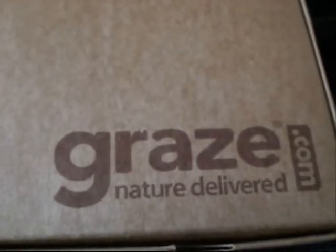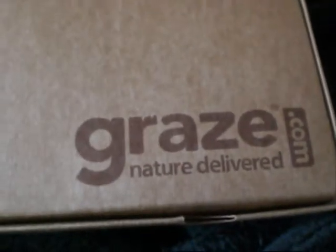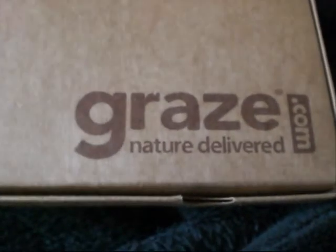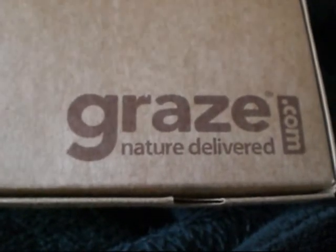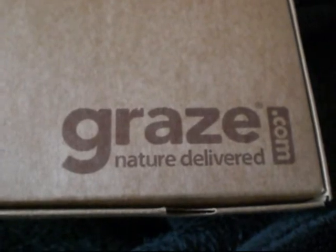Hi guys, I just got my fourth Graze box I think it is, and it was two days late this week, which I'm sure isn't their fault — it's probably Royal Mail, but never mind.